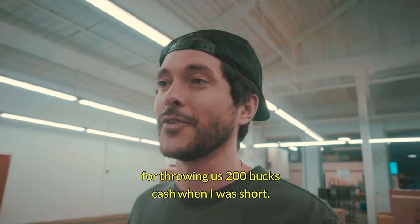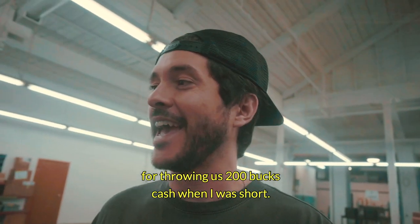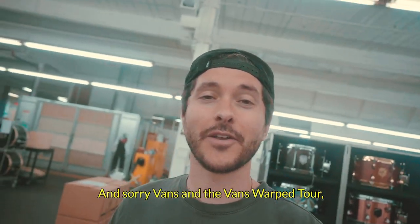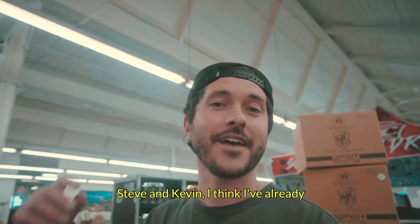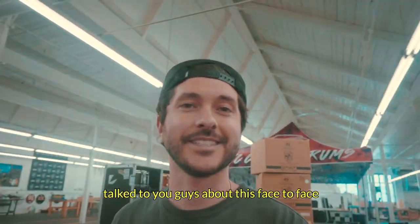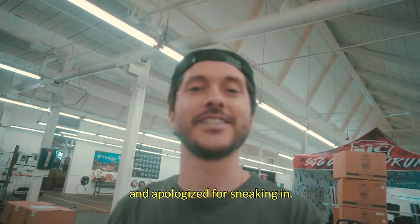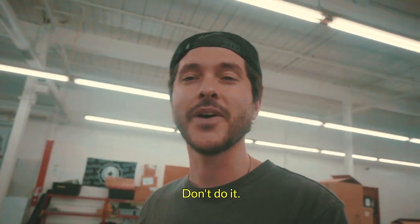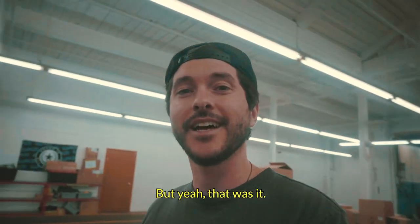Thanks again Ryan from All Time Low for throwing us 200 bucks cash when I was short. I appreciate it. And sorry Vans and the Vans Warped Tour — Steve and Kevin, I think I've already talked to you guys about this face to face and apologized for sneaking in. But don't try that at home — it's not easy anymore. Don't do it.